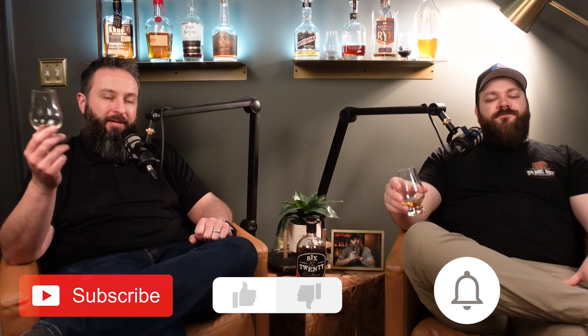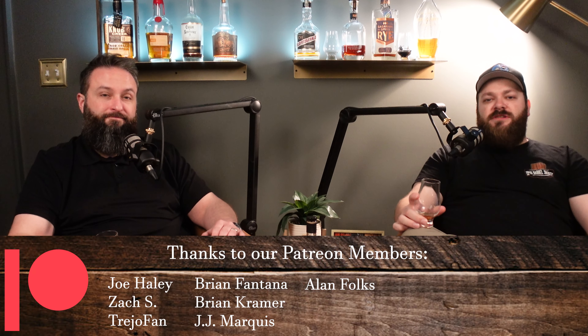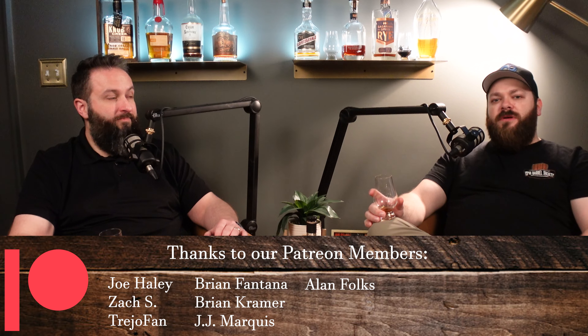By the way, if you like what we're doing, hit that like button and notification bell so you know when we're dropping new content every week. If you want to see more, check us out on Patreon — link will be in the description below.